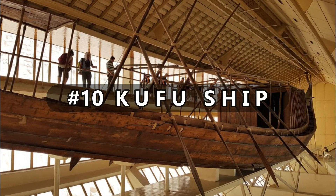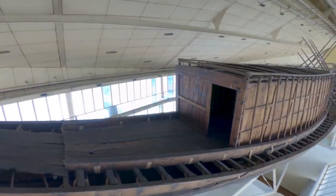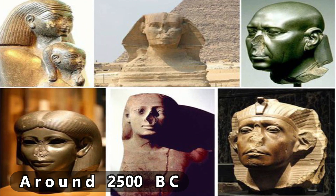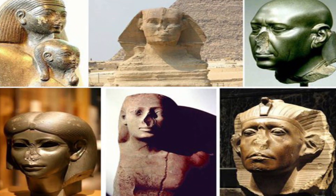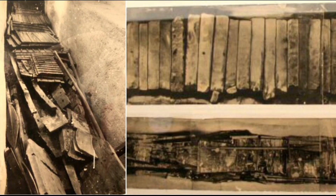Number 10: the Khufu Ship. The Khufu Ship is a full-size solar sailing vessel from ancient Egypt that has not been tampered with. Around 2,500 BC, during the fourth dynasty of the ancient Egyptian Old Kingdom, it was sealed into a pit at the foot of Pharaoh Khufu's Great Pyramid. It was apparently part of the extensive grave goods intended for use in the afterlife, like other buried ancient Egyptian ships.